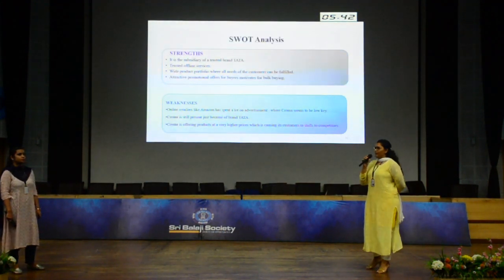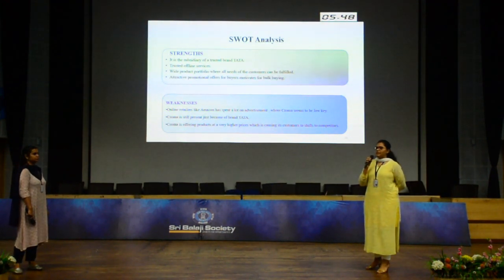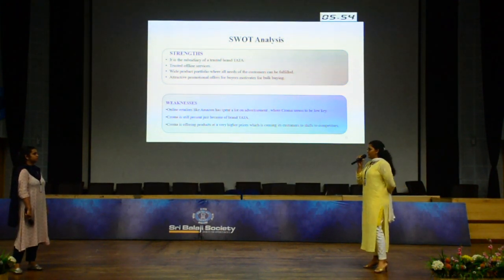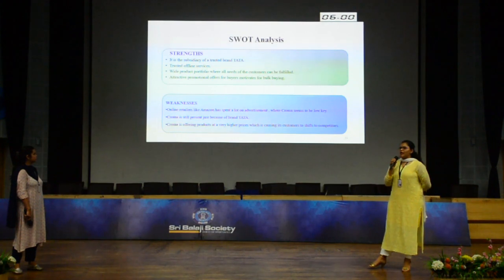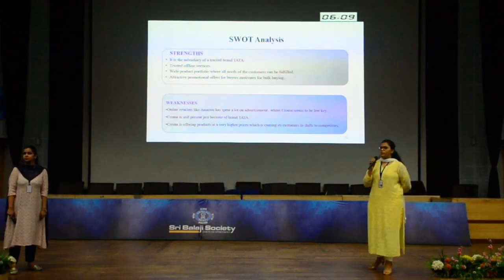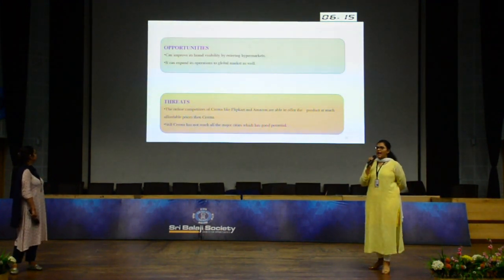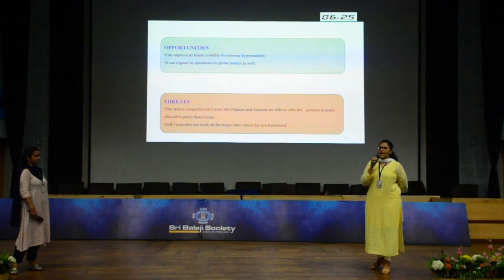For SWOT analysis — Strength: Since Chroma is a subsidiary of Tata Group, that is the biggest strength, and they have trusted offline services. Weakness: Online retailers like Amazon and Flipkart are already in e-commerce, so when Chroma entered e-commerce, it was a big challenge to make its place there. Opportunities: Chroma can expand its stores globally. Threats: Online competitors like Flipkart and Amazon.